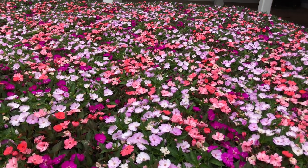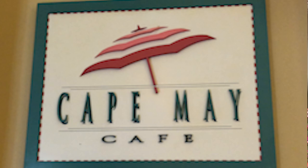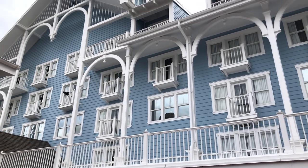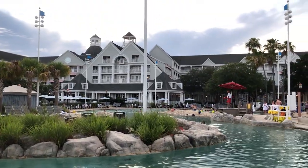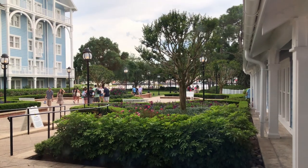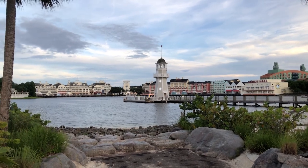Hi travelers, this is Michelle. Cape May Cafe is located within Disney's Beach Club Resort. Cape May was fashioned after a real city located in New Jersey. Cape May is a city and seaside resort at the tip of southern New Jersey's Cape May Peninsula. It's known for its grand Victorian houses, shops, restaurants, and the Cape May Lighthouse provides views across the Delaware Bay and Atlantic Ocean.